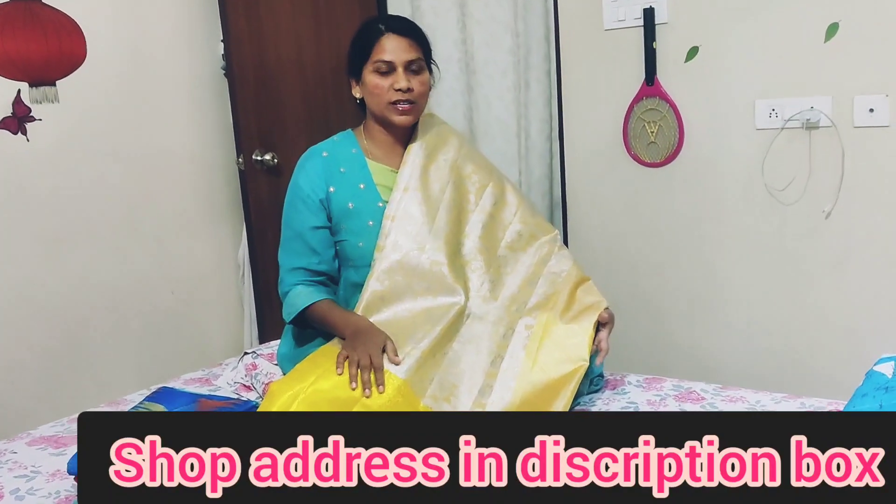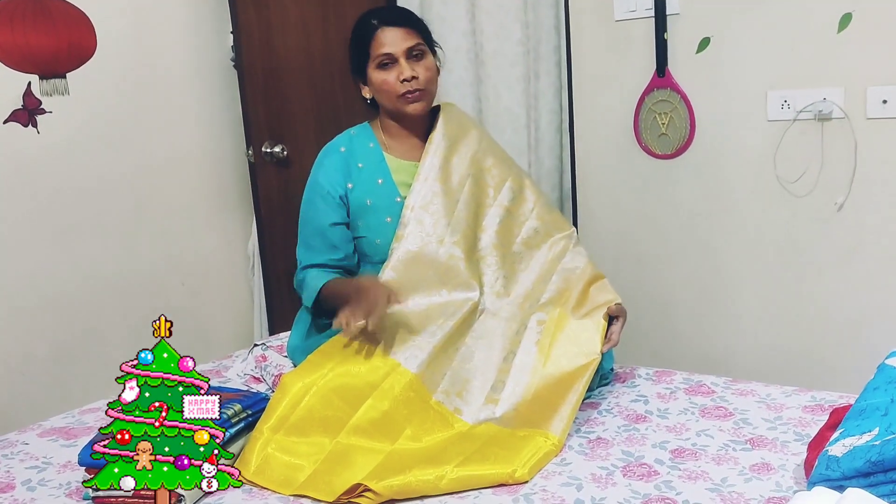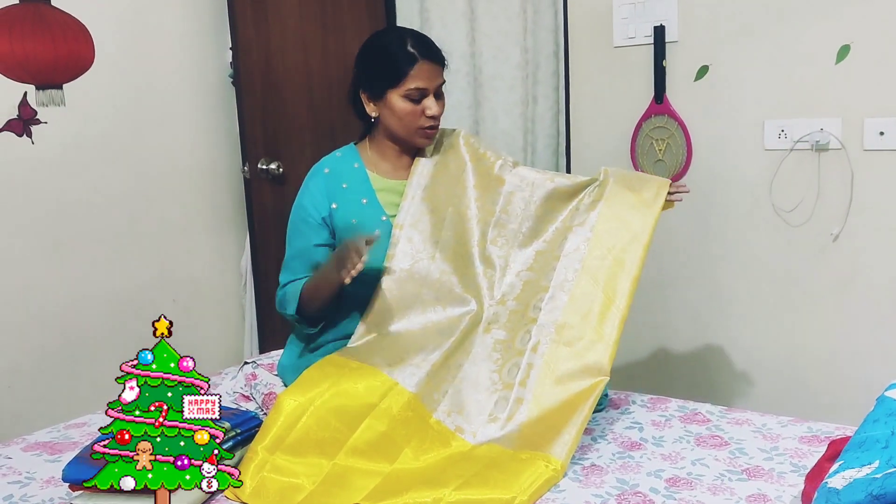We are doing great shopping at Srinivasar Shopping Center. I will show you the address and details at the end of the video. I will show you the price.